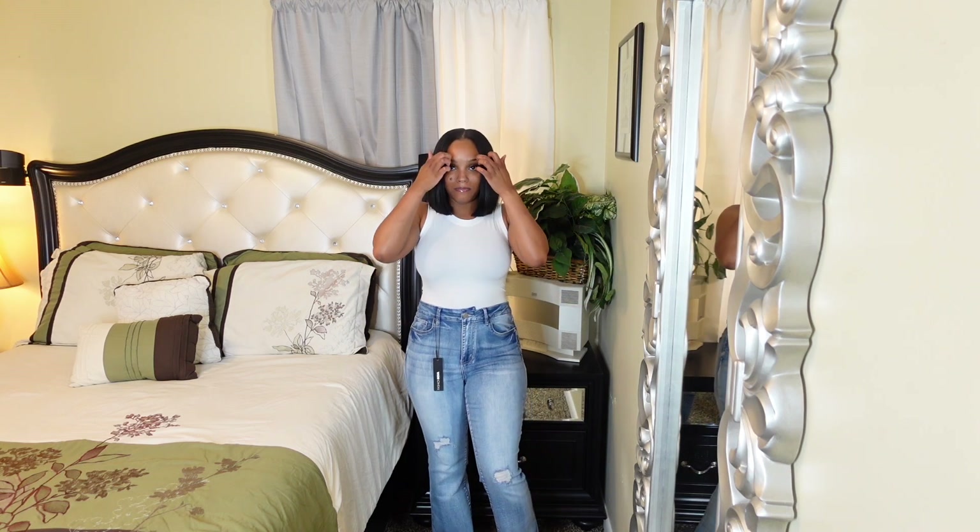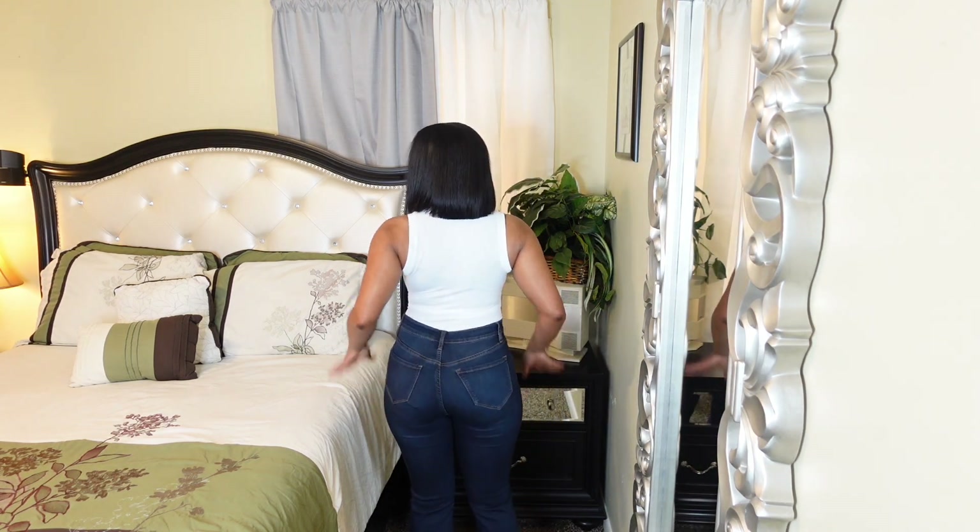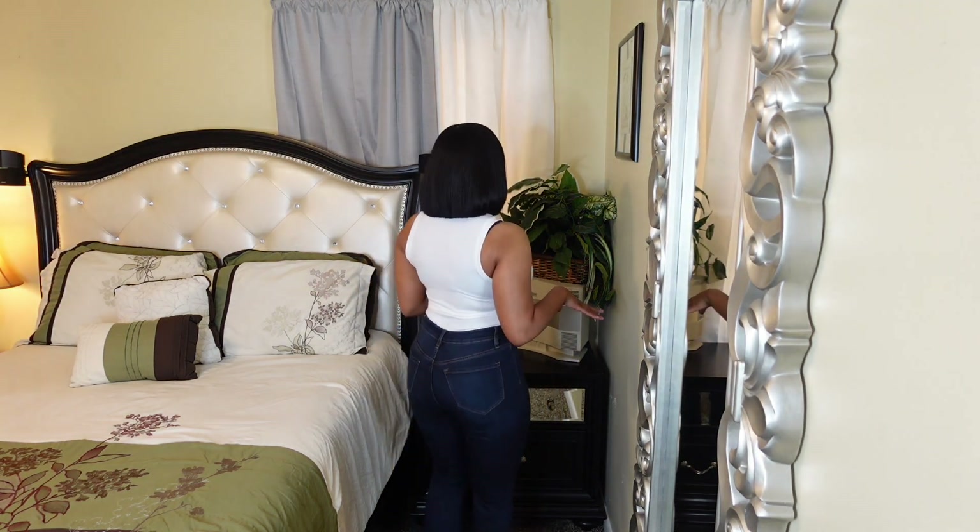The next pair is called the Deep in My Soul Flare jeans. These jeans come in different shades of denim, but personally I fell in love with the dark denim — super cute. You can dress these jeans up or down, whatever look you're going for. On a scale of one to ten I will give these an eight, because they're just super classy.